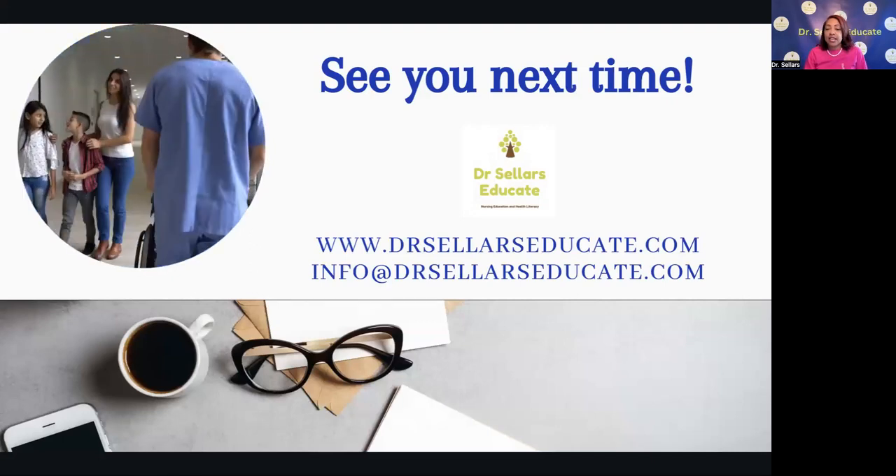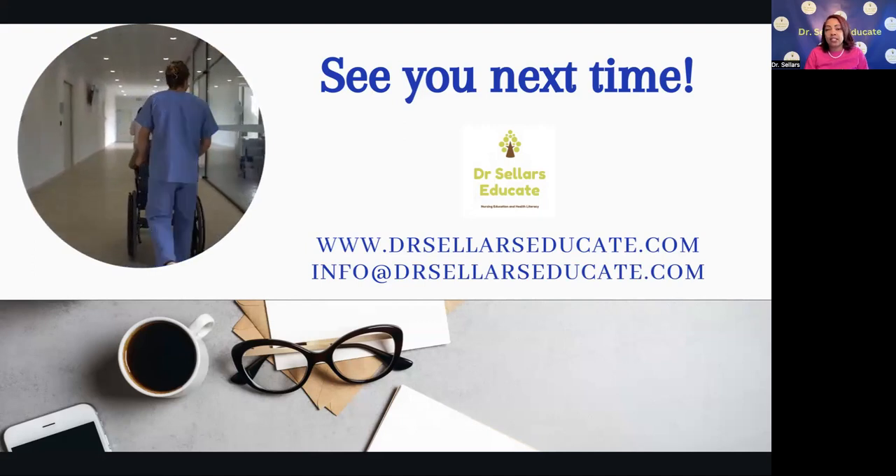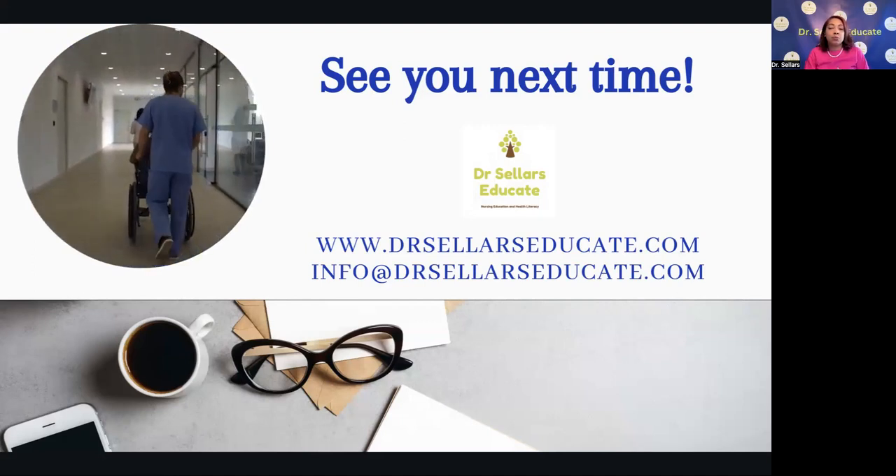We hope this information has been helpful. Feel free to reach out to us at info@drsellerseducate.com. You can head over to our website to see a list of all the programs we offer at drsellerseducate.com. Until next time, have a great one, everybody. Bye-bye.